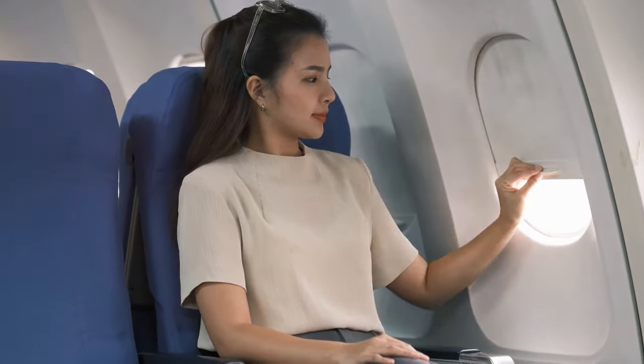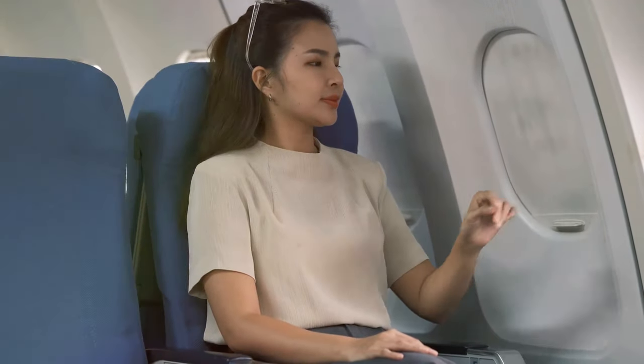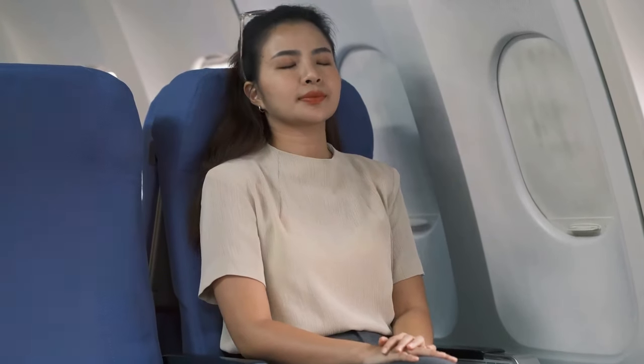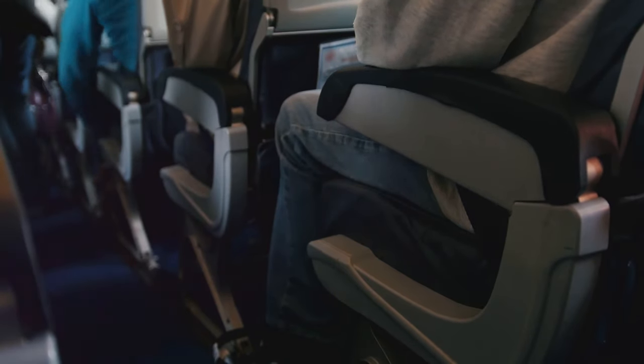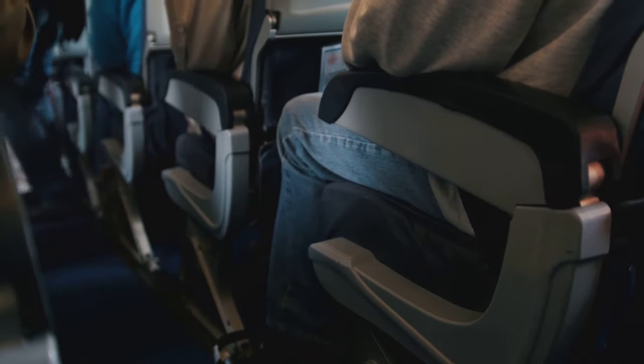Tips for nervous travelers: if you're a nervous passenger, choose a seat in the middle of the cabin, right over the wings. Turbulence affects the front and back of the plane more, while the central area experiences less movement.